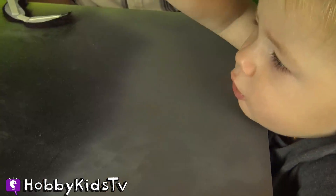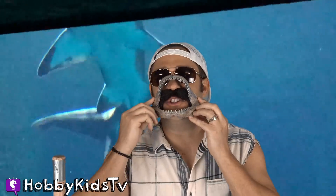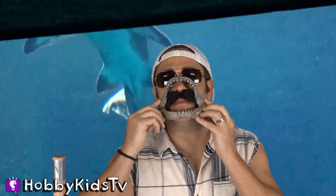Oh excuse me everybody, I didn't mean to do that. Shark, shark — ow ow ow ow! What does a shark say when something cool happens? Jawsome! Let's cut this bad boy open and see what's inside.